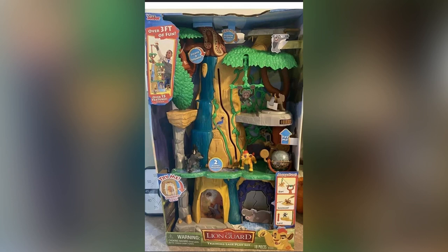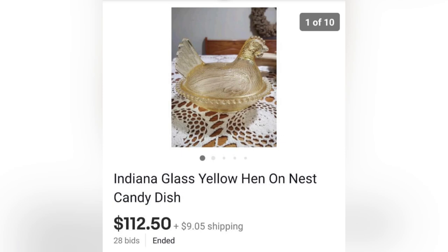We have this Lion Guard play set, purchased on Facebook Marketplace for $30, and she sold it for $145 on eBay. Next is a Hen on a Nest candy dish by Indiana Glass. She purchased it at a yard sale for $1, and it sold for $112.50. So definitely something to be on the lookout for — always check comps.